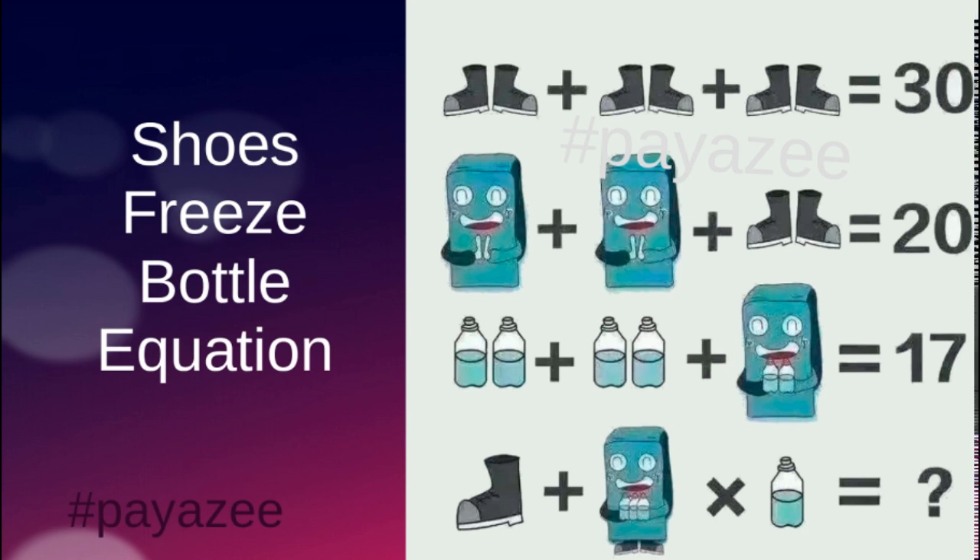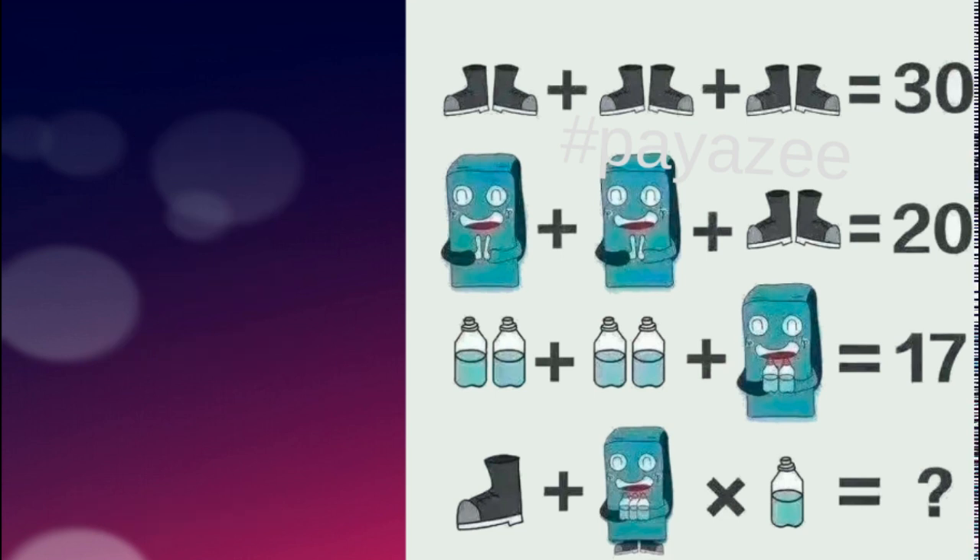The first equation has three pairs of shoes and its value is 30. So each pair will be 10: 10 plus 10 plus 10 equals 30. Therefore, one pair of shoes equals 10.